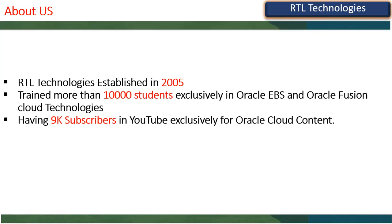We are exclusively focused on Oracle Cloud content with more than 9,000 subscribers. We have placed more than 3,000 students across India in cloud technologies as well as Oracle EBS ERP products. This is our strength — seven years in cloud and 17 years in EBS.